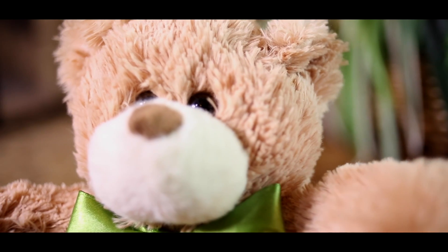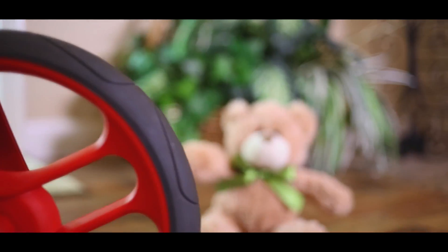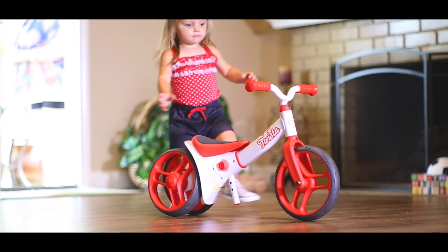Children outgrow their toys too quickly. But the innovative Twister is a two-in-one balance bike that actually grows with a child.